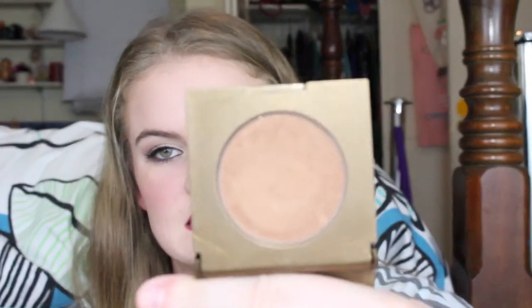The next thing is a bronzer — it's Park Avenue Princess, also from Tarte. You can get it matte or with shimmer particles. I'm wearing it right now more as a bronzer than a contour. This is the travel size; the full size is ginormous and I never want to pay that much, so I just get this size because it lasts a long time.